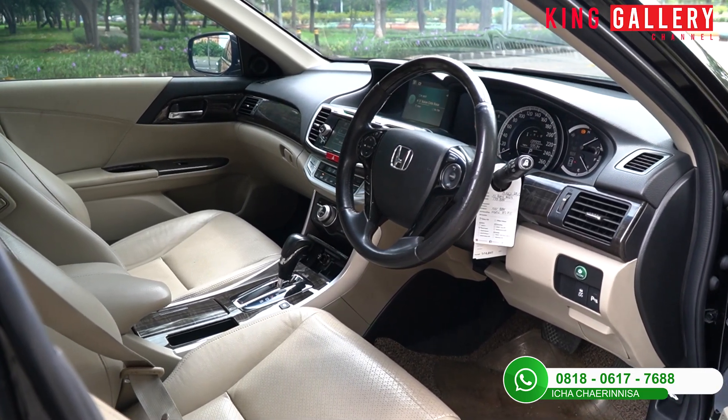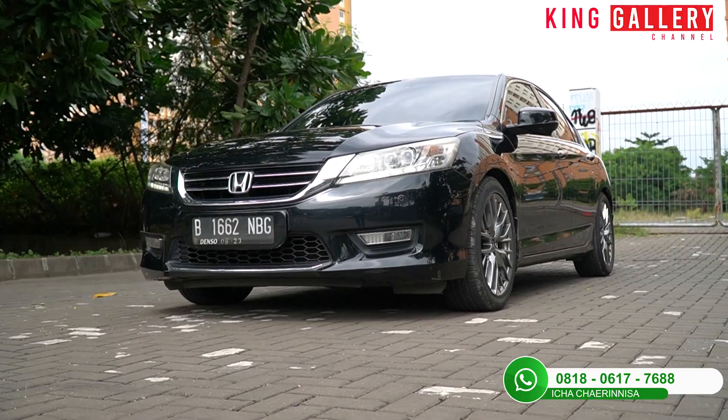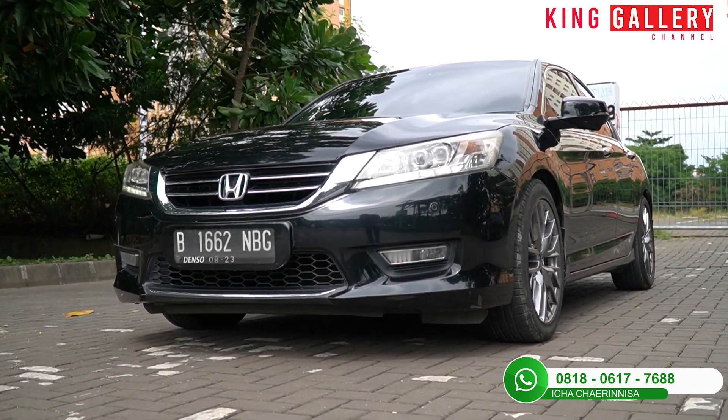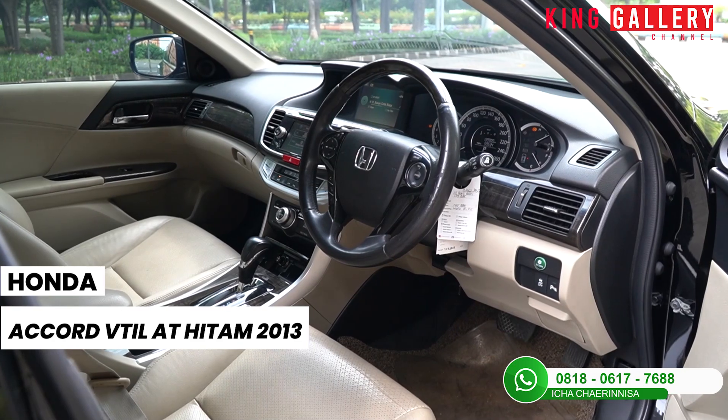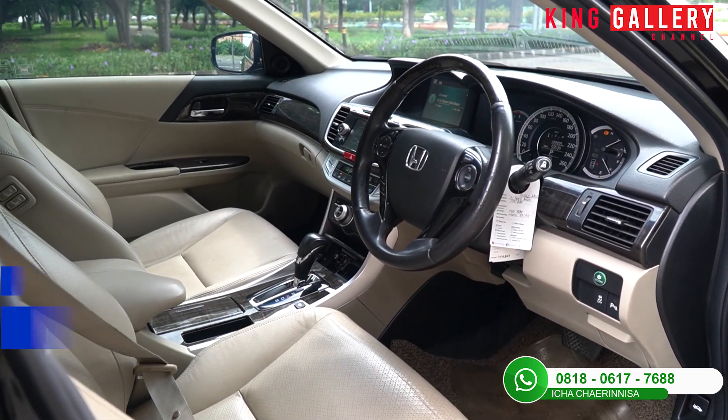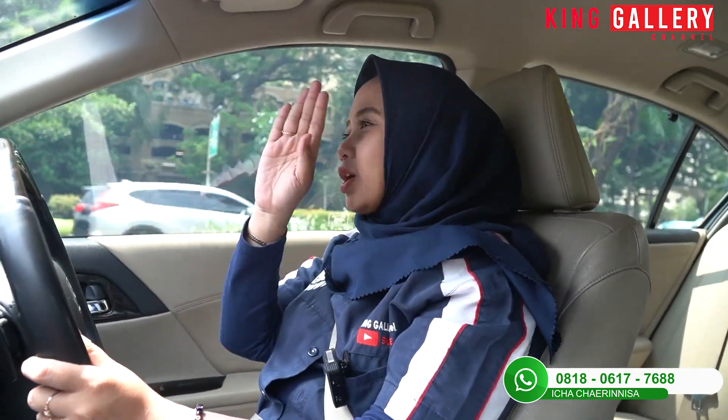Overall mobil ini benar-benar masih sangat direkomendasikan untuk pemirsa King Gallery miliki. Selain bisa untuk dipakai harian, bisa untuk dipakai jarak jauh, mobil ini juga sangat simple dan mudah dikendarai. Buat pemirsa King Gallery yang memang lagi cari mobil sedan full size yang ukurannya lebih besar dibanding sedan biasanya, Honda Accord tahun 2013 ini boleh menjadi pilihan. Semua mobil yang ada di King Gallery termasuk Honda Accord ini kualitasnya terbaik karena kita ingin memberikan pelayanan dan kualitas yang terbaik.